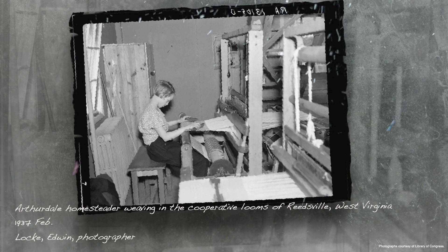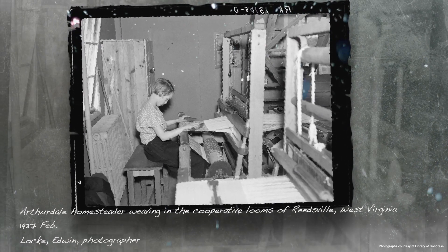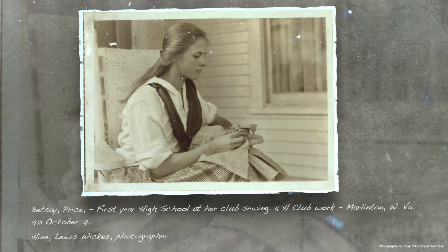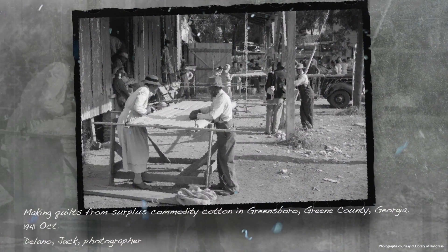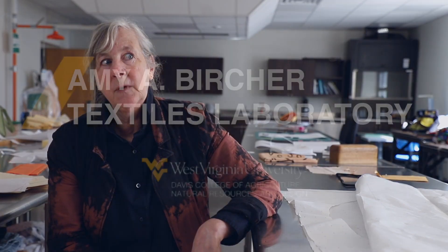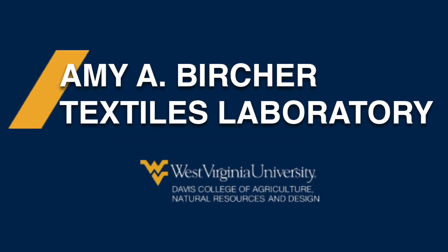You think about Appalachian folk crafts and the incredible history that exists here and how we don't really talk about that and we're not actually teaching students those techniques to keep that alive. This generation is all about the DIY, creating something unique, upcycling — so it fits in perfectly with the way the curriculum should be moving forward. Sustainability, it's all connected, so this should be like a hub for that kind of activity.